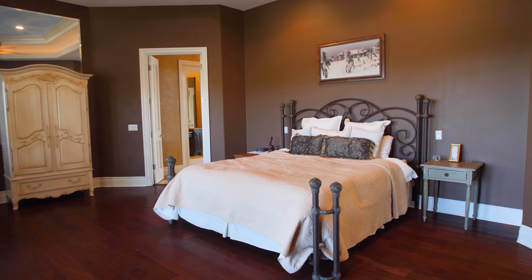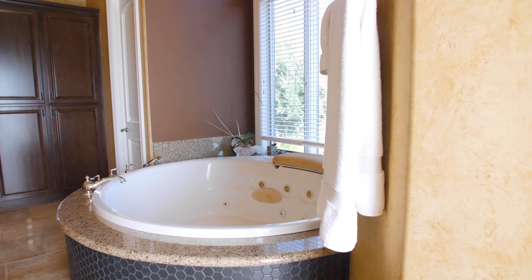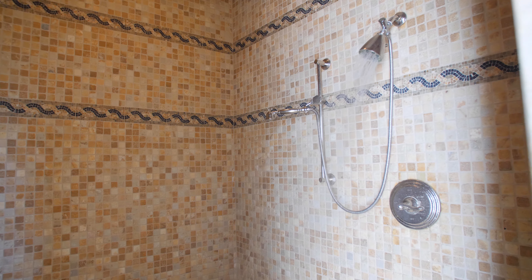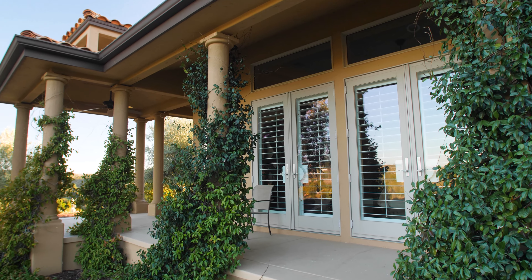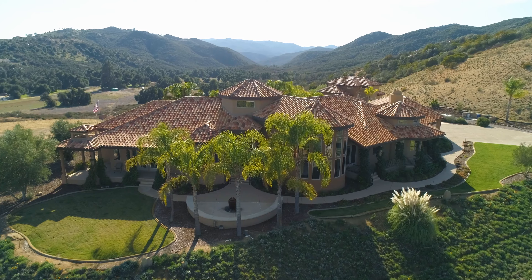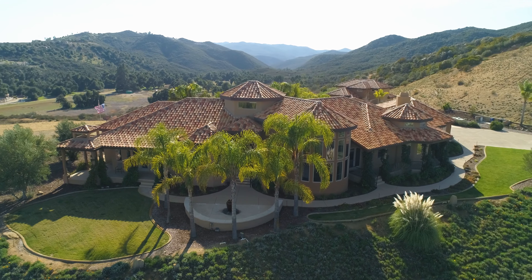Relax in the spacious master retreat with its spa-inspired master bath, featuring a round tub and mosaic-tiled walk-in shower. Multiple French doors lead outside, where you can enjoy the breathtaking, panoramic views from all around your property.